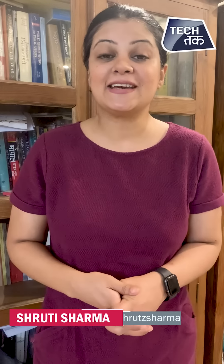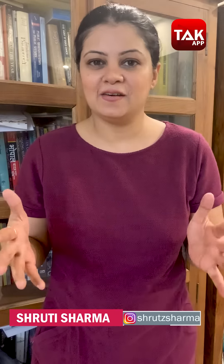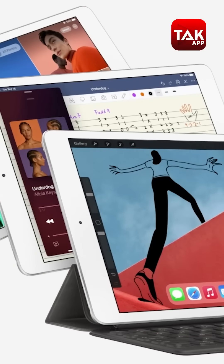Apple has launched a new iPad, and I'm going to tell you about the iPad 8th generation and the latest iPad Air — what's so special about it. You will know its features in this video. You are watching TechTak, I am Shruti Isham, and let's get to know the iPad Air a little better.